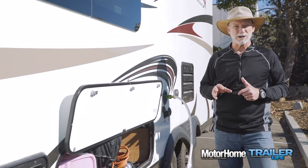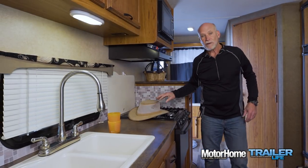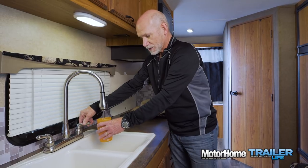Frankly, the baking soda step is probably overkill — only necessary if you have a real aversion to the chlorine smell. Sanitizing your fresh water system is a good process to repeat whenever you pull your RV out of storage or anytime you get a whiff of odor from the freshwater pipes. For a very small investment in time and effort, your water system is now odor free and worry free.